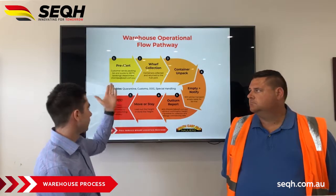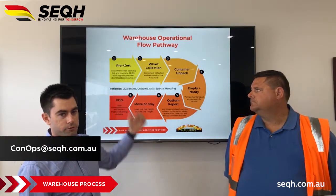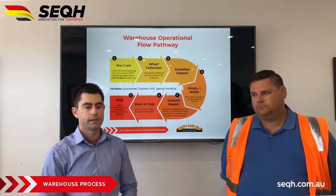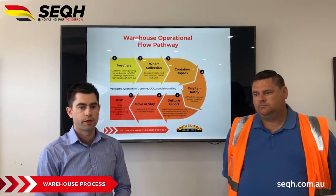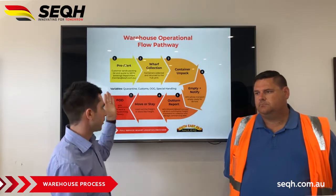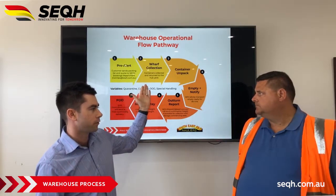You send a booking through to conops@seqh.com.au and at that time we also ask that you send packing lists and any special comments about your particular unpack job. From there, Michael starts to get visibility as we click from the wharf.